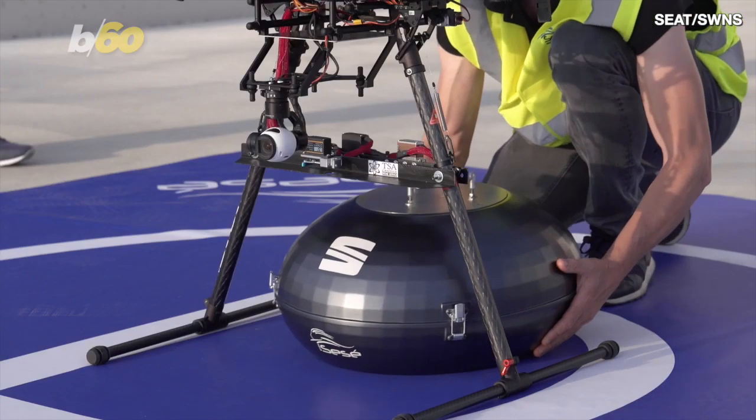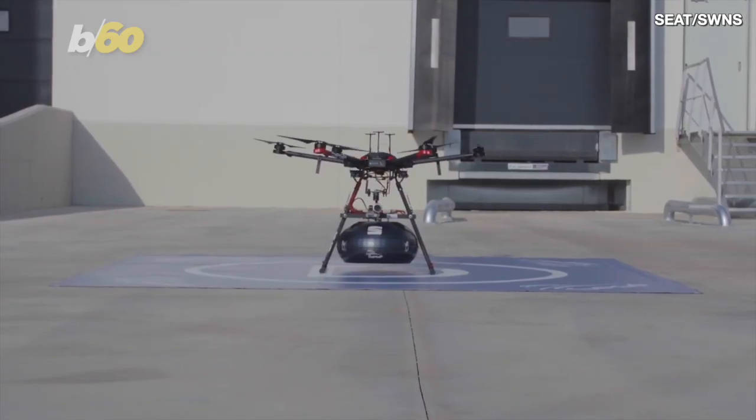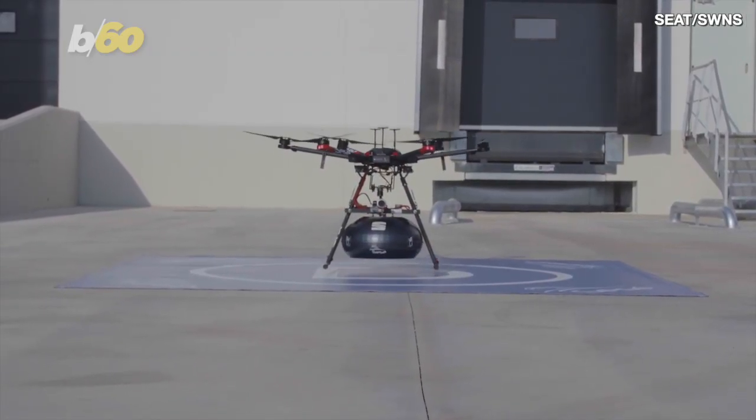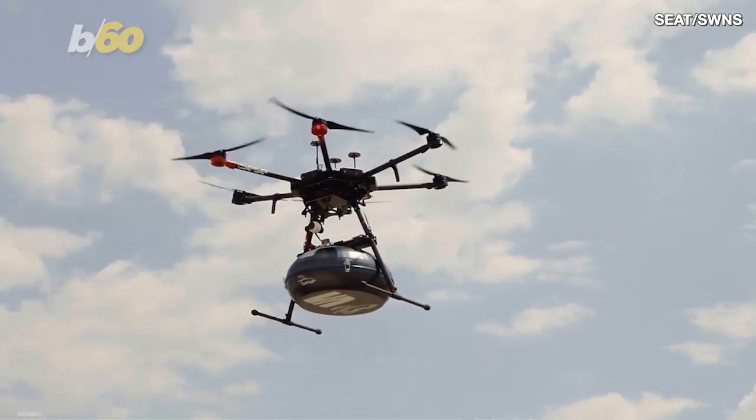To do this, ordered parts are placed into a carbon fiber capsule, which are then attached to the drone using a powerful electromagnet. The drone itself is roughly five and a half feet in diameter and flies at 25 miles per hour at over 300 feet off the ground as it makes its way to its destination.